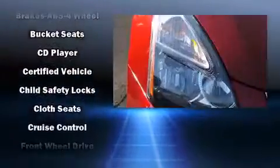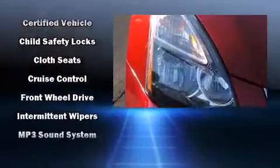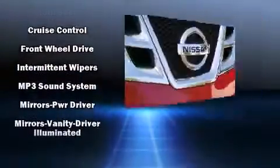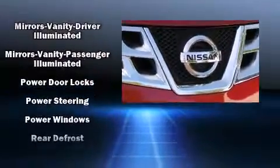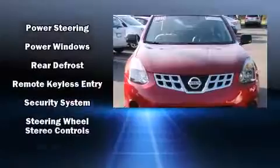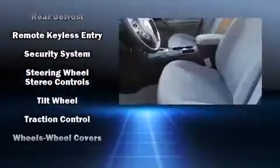With electronic stability control supplementing mechanical systems, you'll maintain precise command of the roadway. This vehicle has achieved certified pre-owned status by passing Nissan's comprehensive certification process, including a 156-point inspection. Our experienced sales staff is eager to share their knowledge and enthusiasm with you.